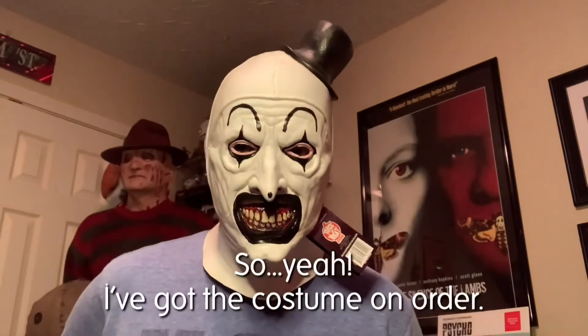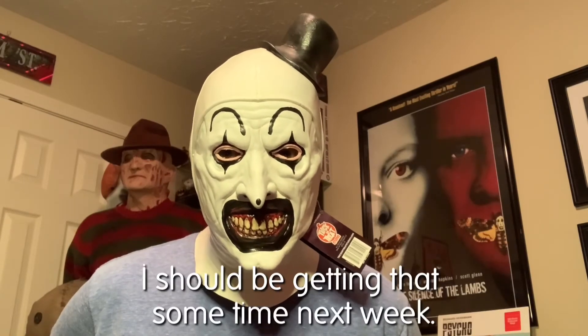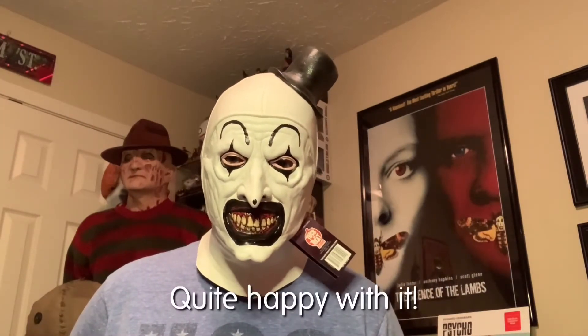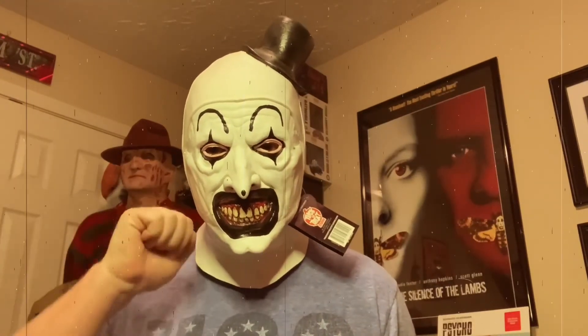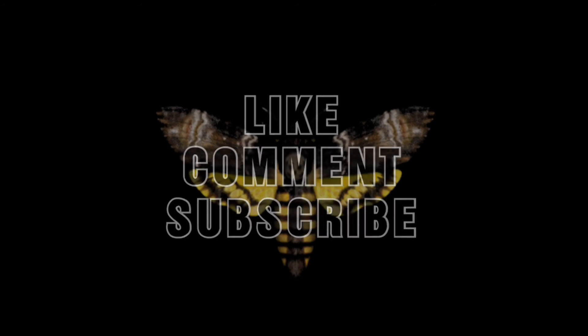I've got the costume on order and should be getting that sometime this week. I do wish we could chat longer, but I'm having an old, old friend for dinner. Bye.